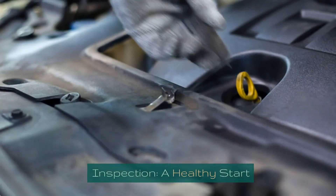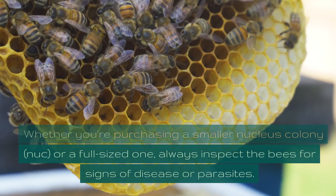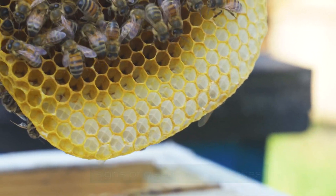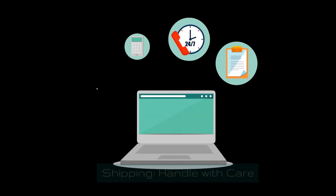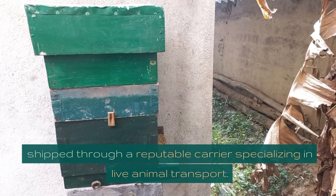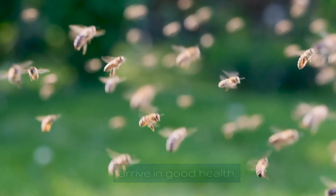Inspection — a healthy start: whether you're purchasing a smaller nucleus colony (nuc) or a full-sized one, always inspect the bees for signs of disease or parasites. A healthy colony is crucial for successful beekeeping. Shipping — handle with care: if you're ordering bees online, ensure they're shipped through a reputable carrier specializing in live animal transport. This helps guarantee your new buzzing friends arrive in good health.